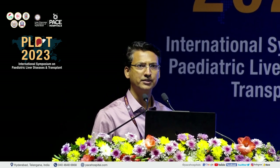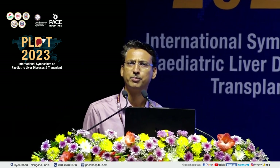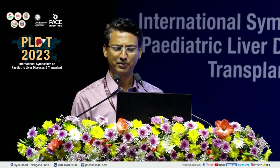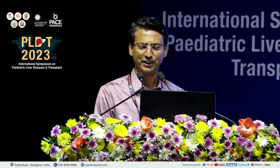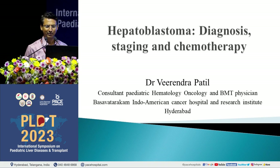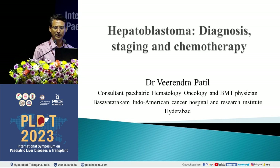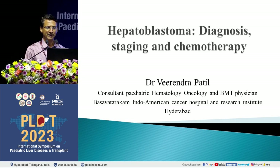Thank you very much. This is a real challenging session, having it post-lunch, and second, speaking about chemotherapy and medical management for the surgeons. So let me see to what extent I can substantiate myself here. Just bear with me for 15 minutes. So to start with, disclaimer: there's nothing to disclose other than that I am a pediatric oncologist and I only deal with medical treatment.